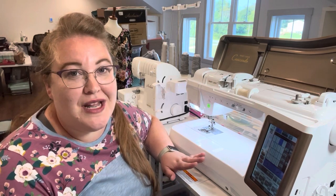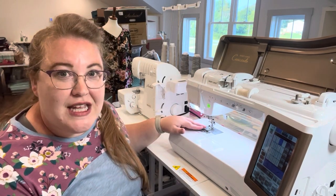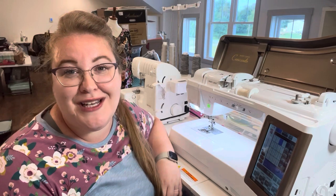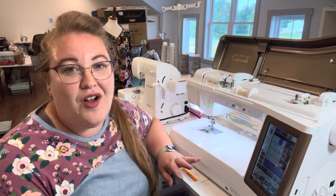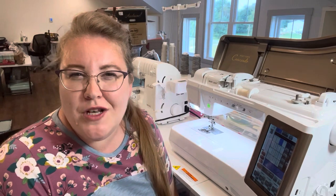The walking foot is very easy to attach and easy to use — I use it all the time, especially with knit garments. The machine also came with about 13 regular presser feet, so there are a lot of options. From my Brother machine I had also gotten used to an automatic buttonhole, and this one does the same thing. I love all the automatic features.